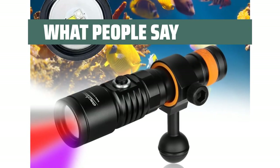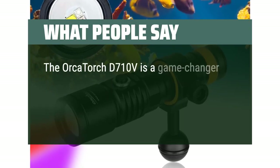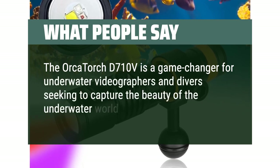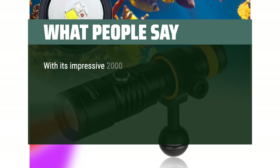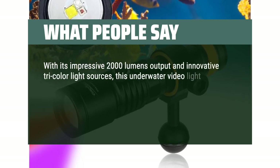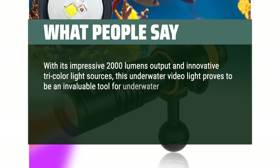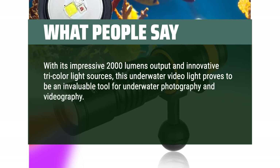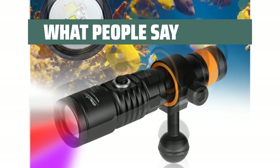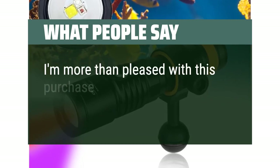What people say: The OrcaTorch D710V is a game-changer for underwater videographers and divers seeking to capture the beauty of the underwater world. With its impressive 2000 lumens output and innovative tricolor light sources, this underwater video light proves to be an invaluable tool for underwater photography and videography. After putting it through its paces, I am thoroughly impressed with its performance. I am more than pleased with this purchase.